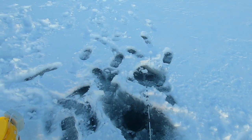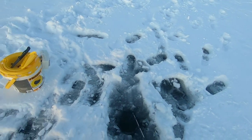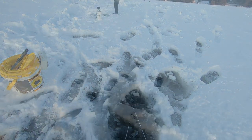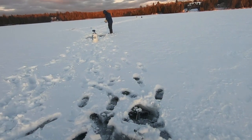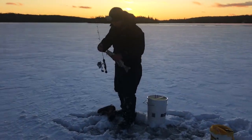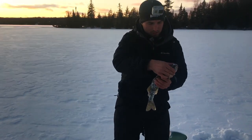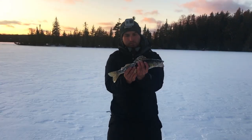I just had a fish on — something keeps taking it. Oh yeah, that looks good. Nice walleye, dude! There we go, ladies and gentlemen — Ben got himself a walleye. A decent one too.